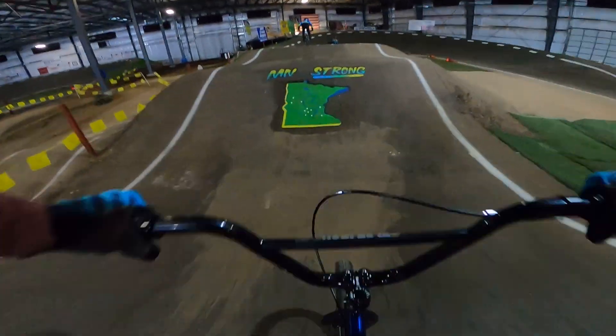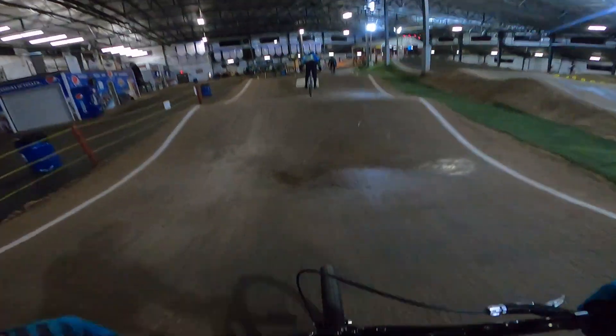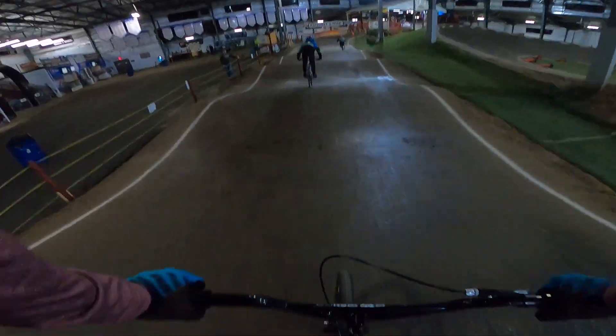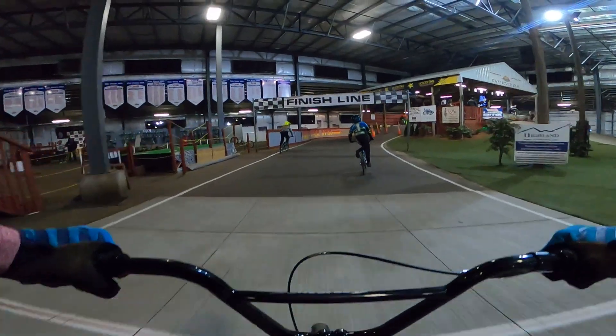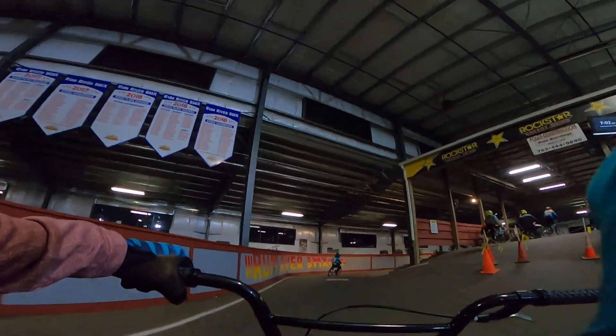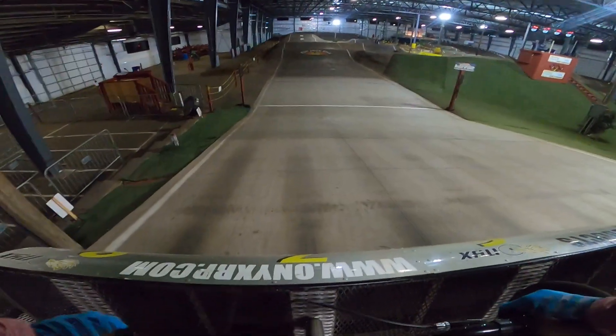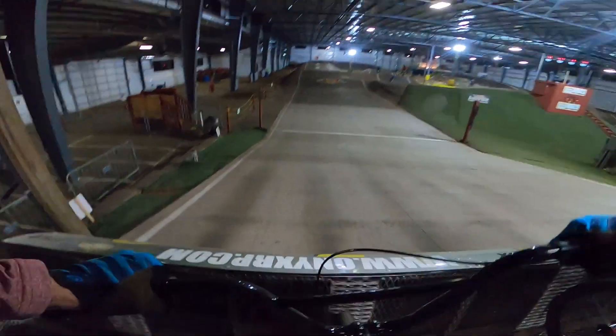So this track is kind of like cement — it's hard. These tires hook up really good. Now I'm just coasting. These little kids waxed me. Oh, I'm so out of balance.